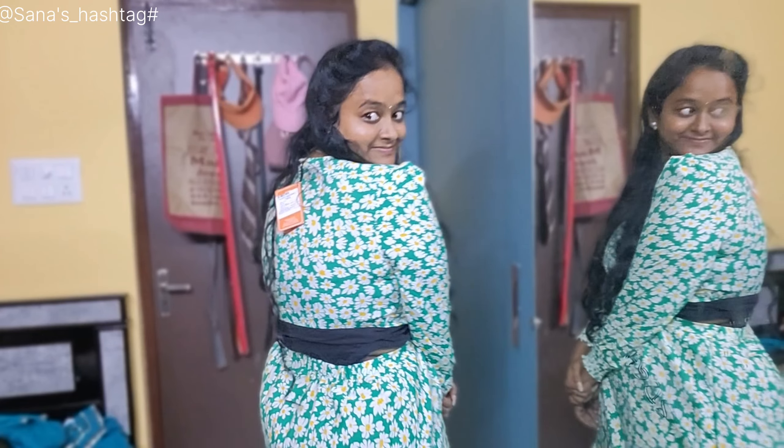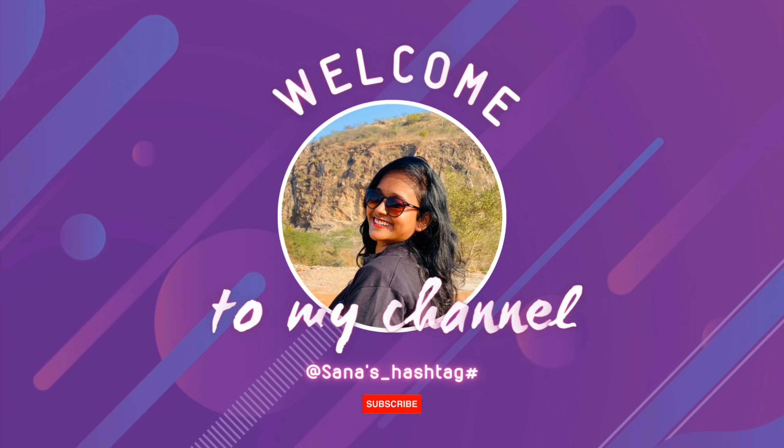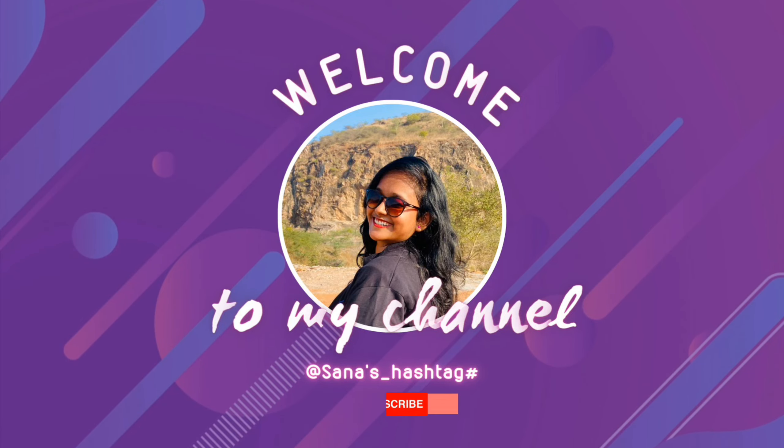I will try the dress on Instagram, so I will choose the full video. Hey guys, welcome back to our channel, Sanna's Hashtag.